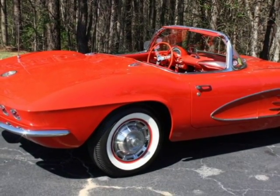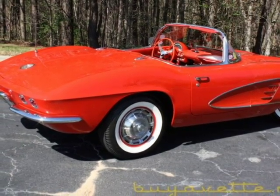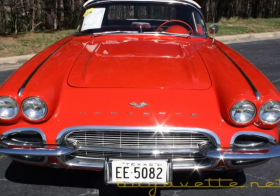The paint on this car looks to be newer and in nice condition. Body panels are straight and the underside, as far as the frame and everything else, is in very nice condition.